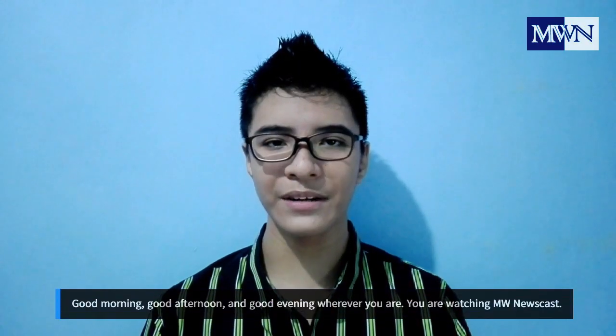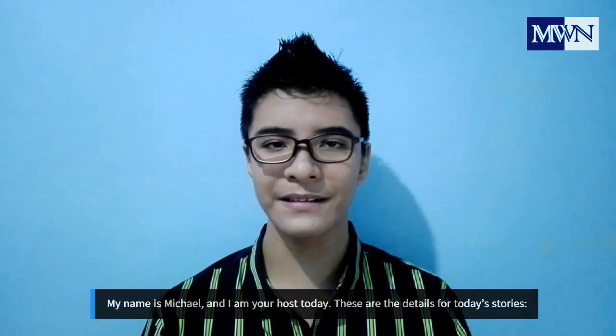Good morning, good afternoon, and good evening wherever you are — you're watching Underwater Newscast. My name is Michael and I am your host today. These are the videos for the Daisy Stories. First story: Artemis 1 is back on Earth after a historic moon mission.